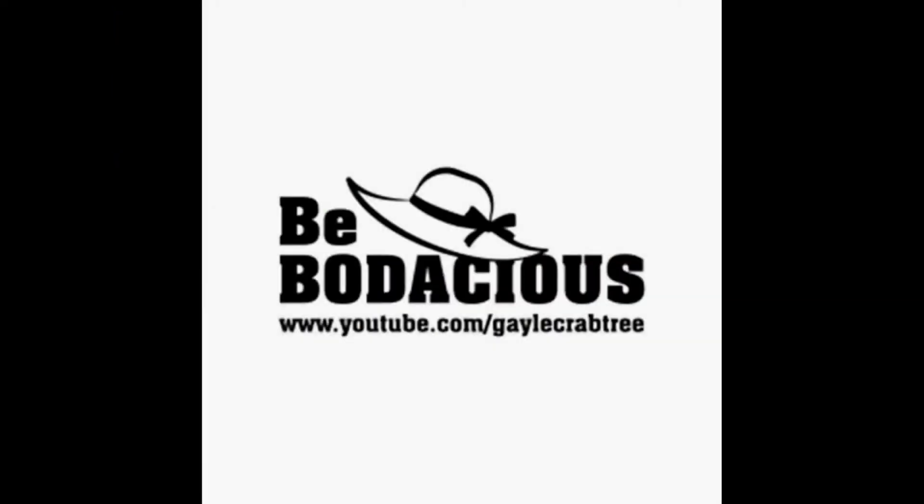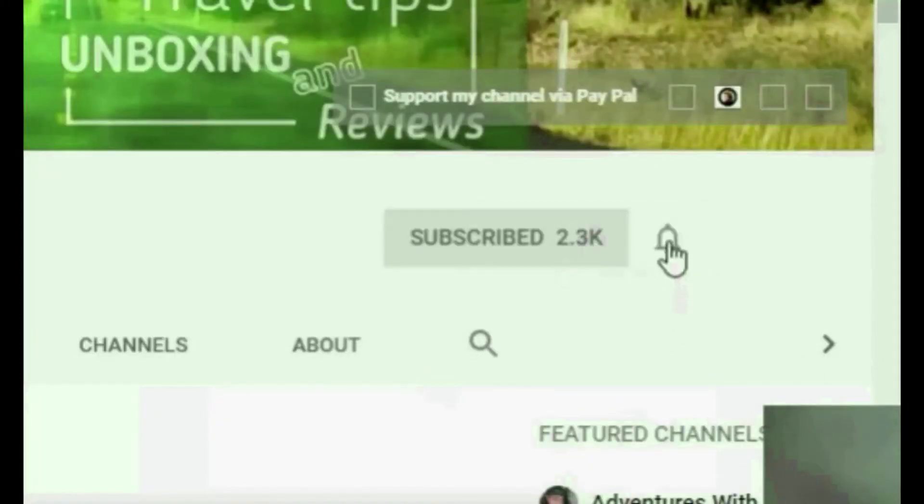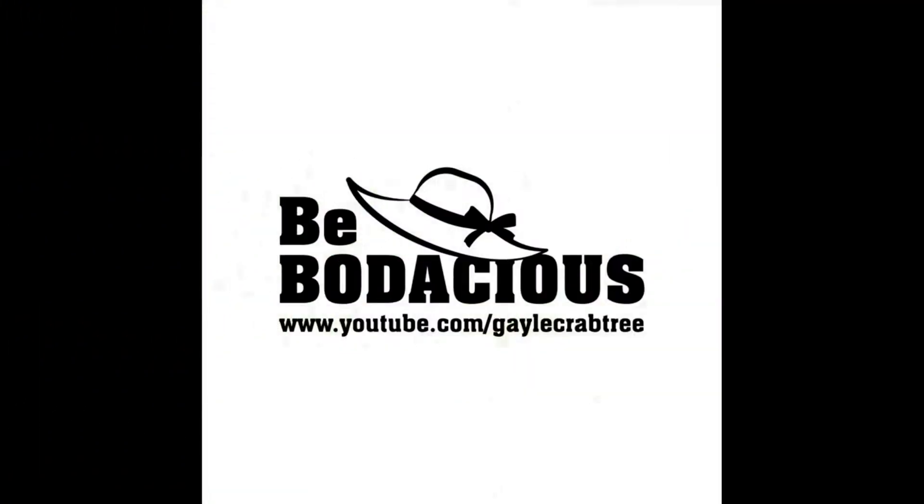Hello, Bodacious community! I've got some big news to share with you today about my service dog application — I have heard back from the agency. And if you haven't subscribed, this will be a great time to go ahead and hit that red subscribe button to join me on my journey for travel and the new journey about the service dog.